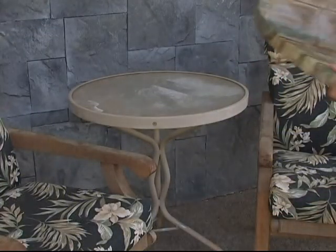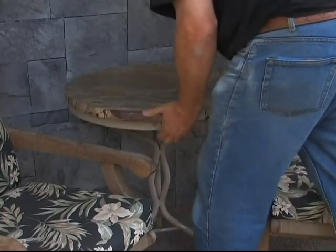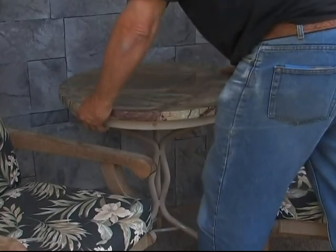Look how easy it is to transform a $2 garage sale table from shabby to chic. It makes it look like an expensive designer piece for a fraction of the price.